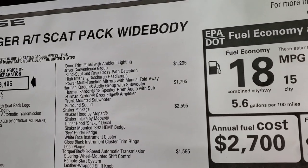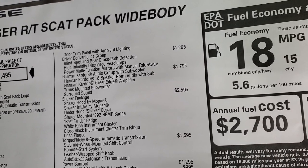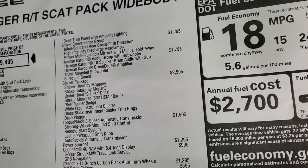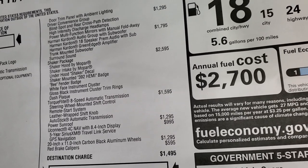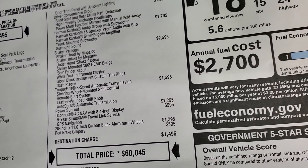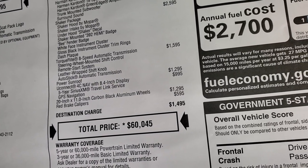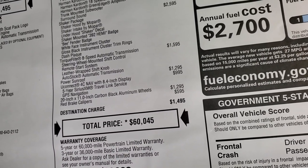You also get the door trim panel with ambient lighting. The driver convenience group gives you blind spot cross-path detection, HID headlamps, and power multifunction mirrors with manual fold-away. The Harman Kardon sound system with subwoofer is $1,795. The shaker package is $2,595, and gives you all the decals, the Bs, the hood, the white-faced instrument cluster, gloss black instrument cluster trim rings, and the dash plaque. The TorqueFlite 8-speed automatic transmission is $1,595.